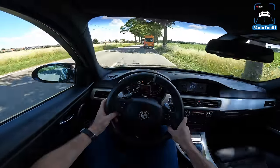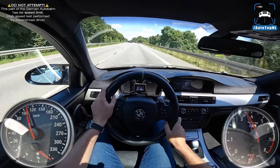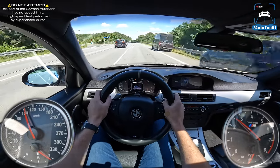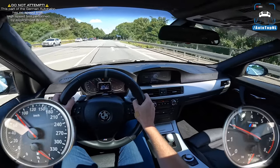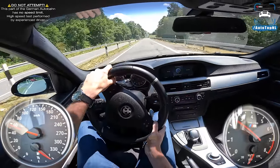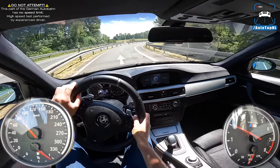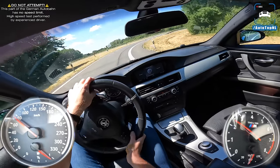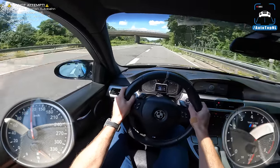Jeremy is going to swap it for a DCT which should cope much better. On the autobahn this is what the car likes — it drives really well, handles really well, and the suspension setup is great. Those upgraded M3 wishbones and sway bars definitely help. It's not too stiff, quite compliant, and absorbs everything really well.